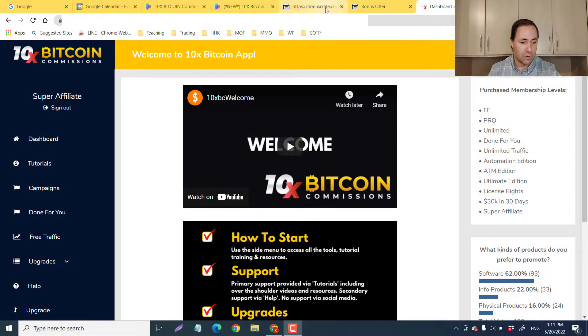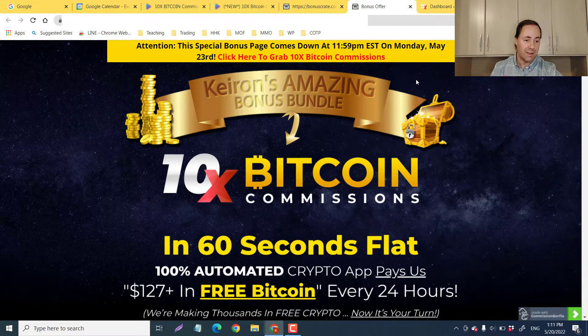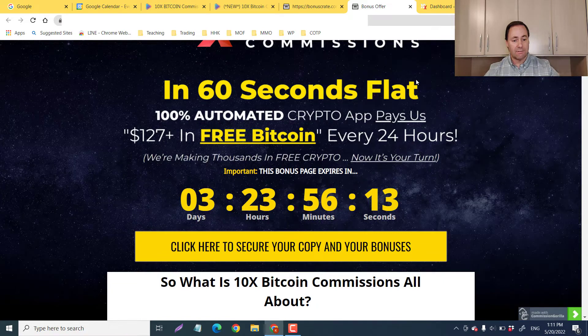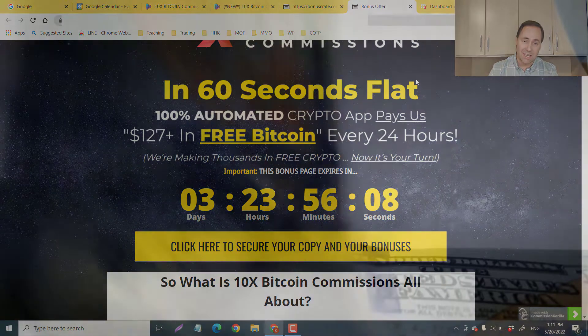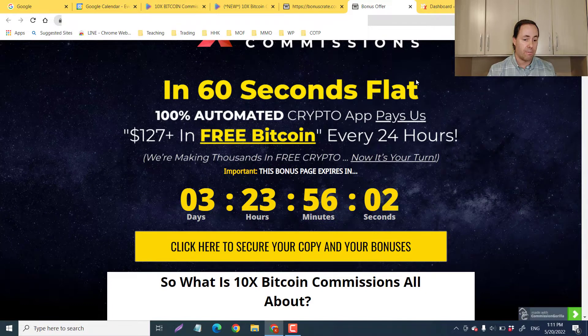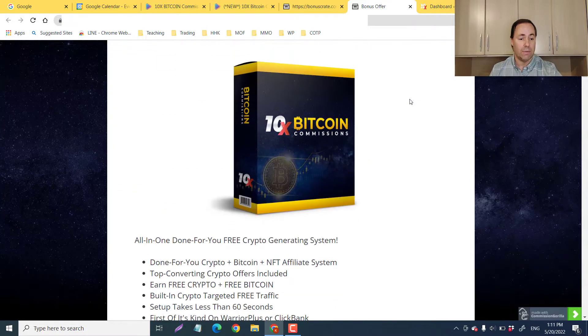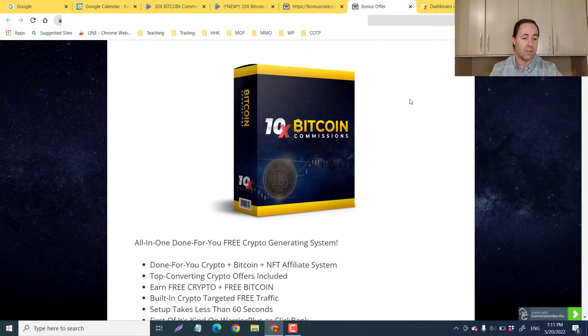Let me take you to my bonuses here — this is my bonus page, it's going to stay up until Monday, May 23rd at 11:59 PM. In 60 seconds flat you're going to get a 100% automated crypto app that pays $127 in free bitcoin every 24 hours. It's very autopilot — you're not going to have to do really anything once it's set up. They're making thousands in free crypto and now it can be your turn as well.